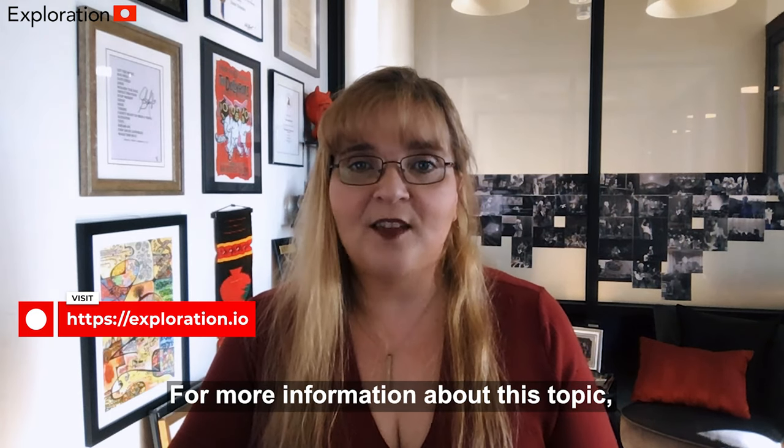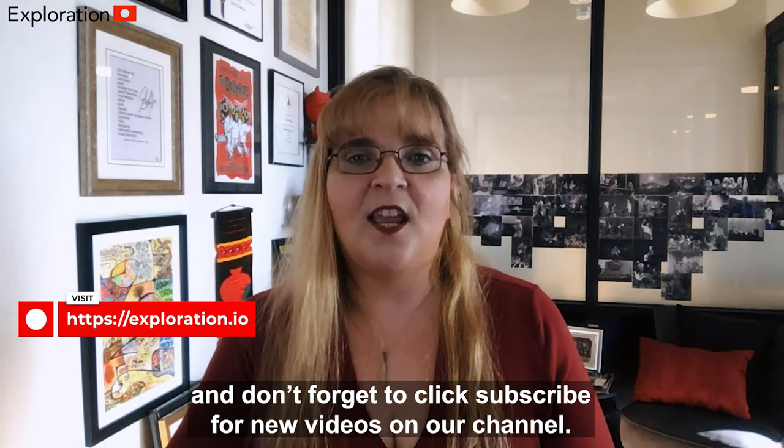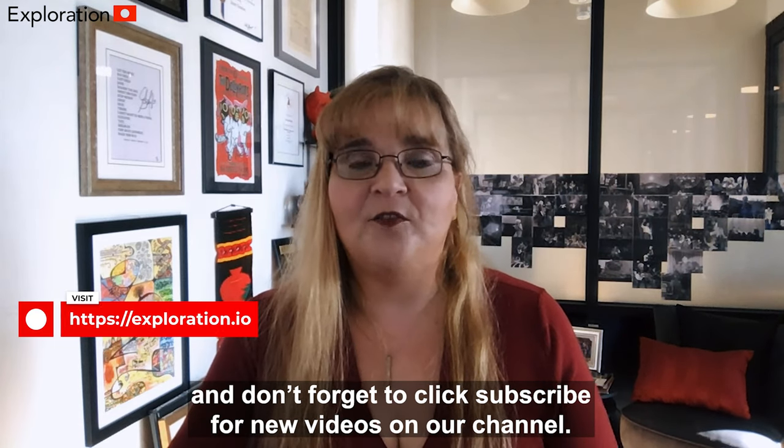For more information about this topic, check out the links in our description below. Thank you all for watching, and don't forget to click subscribe for new videos on our channel.